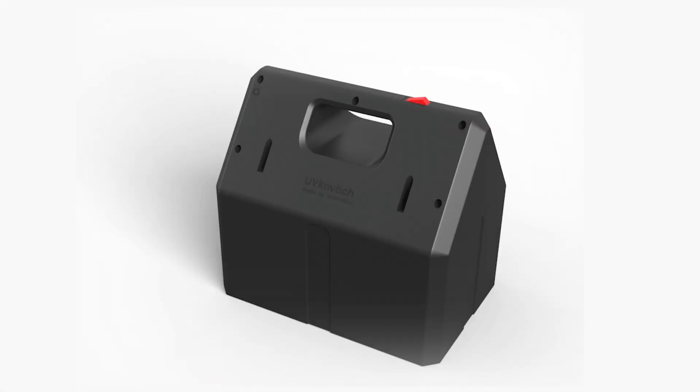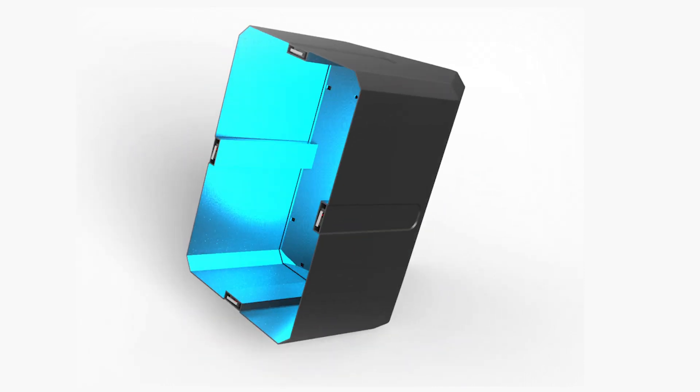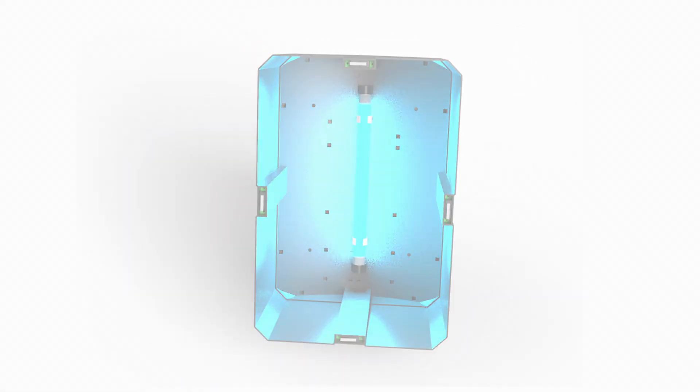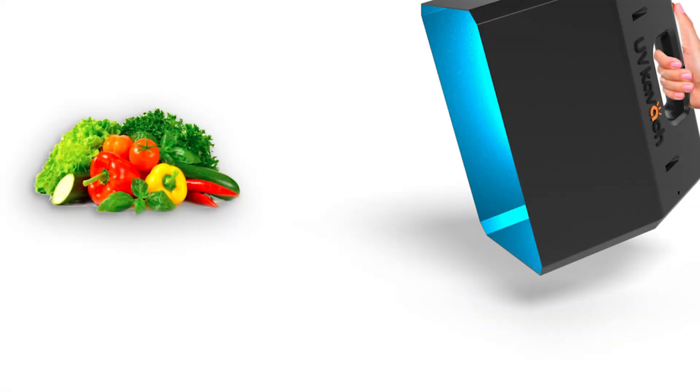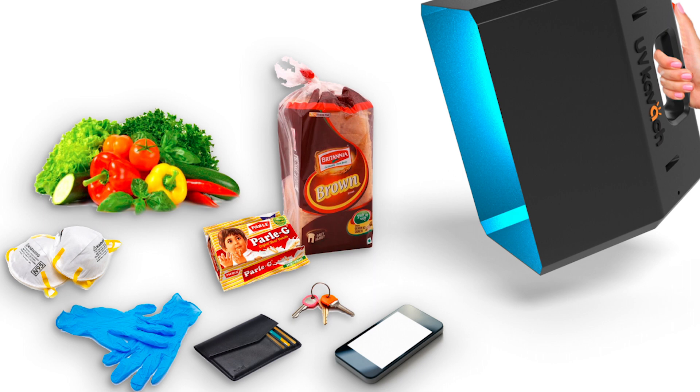Using this technology, we have designed UVKavach, which is a hand-held solution that can be used to disinfect any household item like groceries, packaged foods, phones, wallets, or even face masks and gloves.